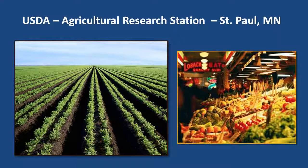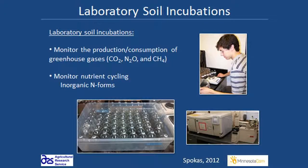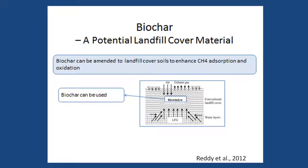He is finding that biochar has some potential for increasing native big bluestem growth, but not sericea, which is a noxious weed. Kurt Spokes at the USDA and his colleagues are conducting multiple field trials throughout the US using different biochars on different crops, and he's also characterizing the properties of the different biochars. They are also conducting lab studies examining the effect of nutrient cycling and the production and consumption of greenhouse gases such as carbon dioxide, nitrous oxide, and methane.